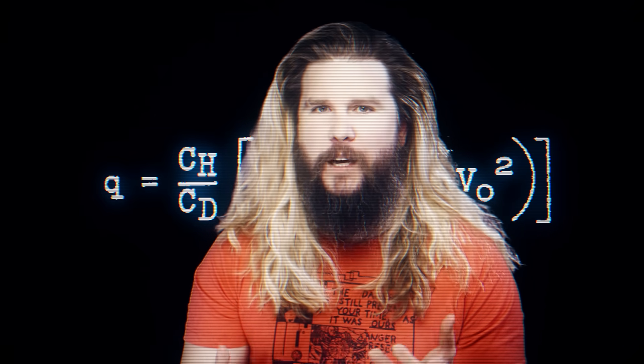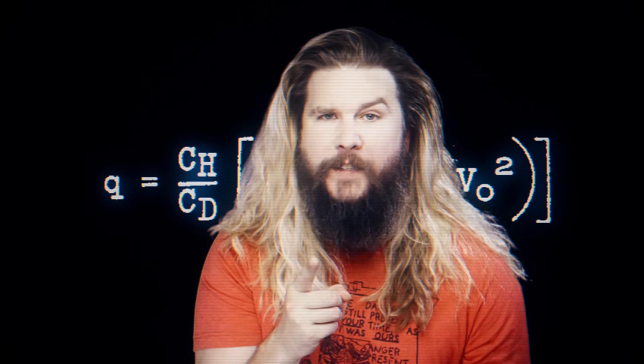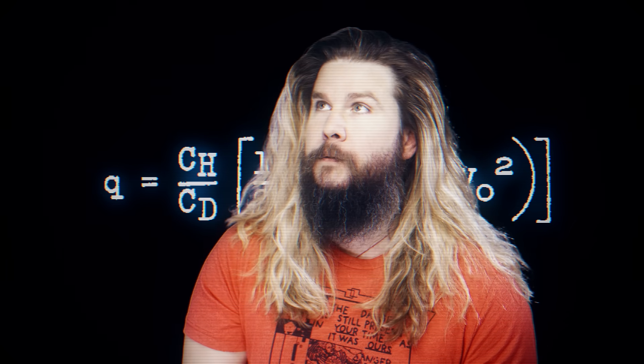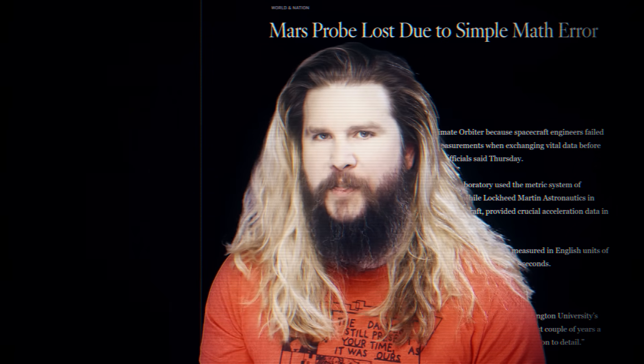I'm making sure you understand this equation conceptually, because without that level of understanding we're not going to know whether the answer it gives us is right or wrong, whether the numbers make sense — we're not going to learn anything. It's also the reason why I will take points off of your exam if you don't include your units. Do you want to be the guy that crashes a billion-dollar robot into Mars? Didn't think so.